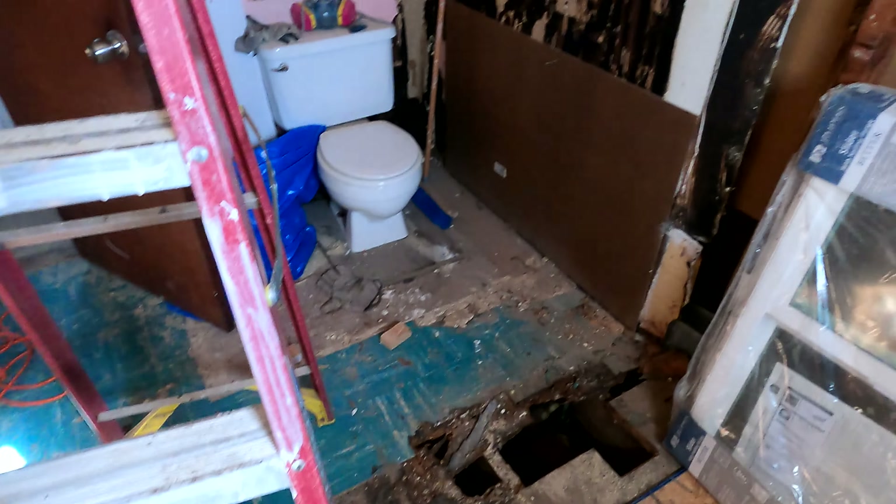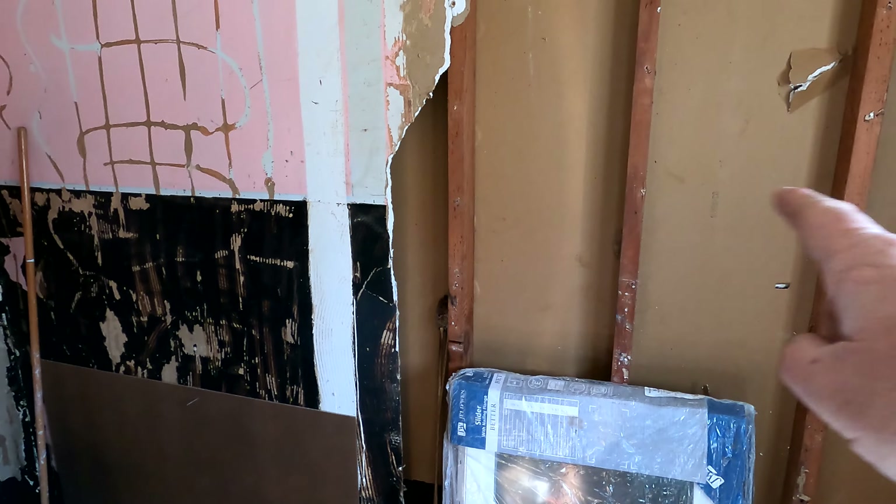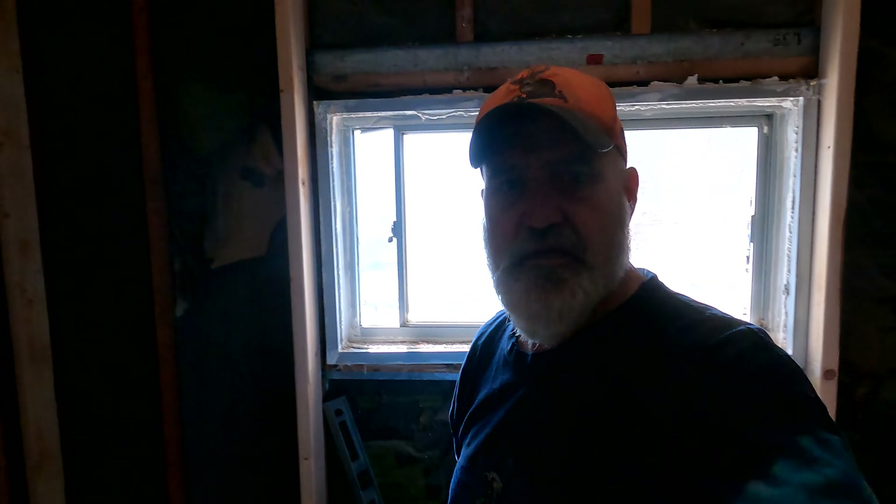On the other side of this wall is the old utility room from before they built the addition onto the house. We've been using it as a storage area. Originally there was going to be a half bath in there so you could come from outside or from the processing kitchen and use it. But because of the storage space issue with the new pantry, we decided that utility room is going to get turned into a kitchen pantry for the prep kitchen.